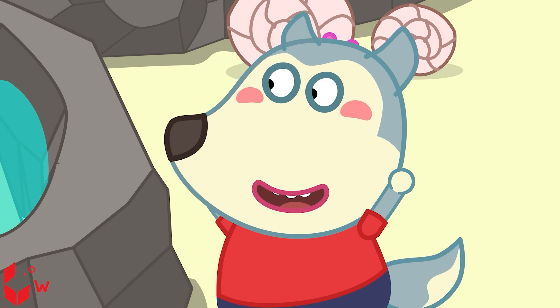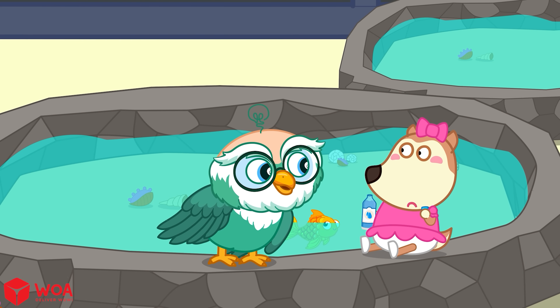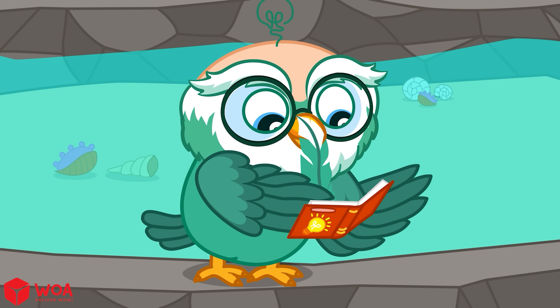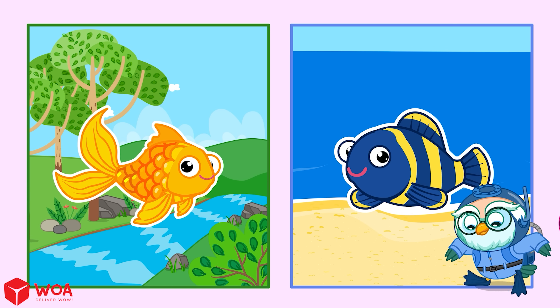Fish are already in the water, so they don't need to drink! Actually, some fish do drink water and some don't. Do you want to find out why? Let knowledge click! Do fish drink? It depends on where they live — salt water or fresh water.